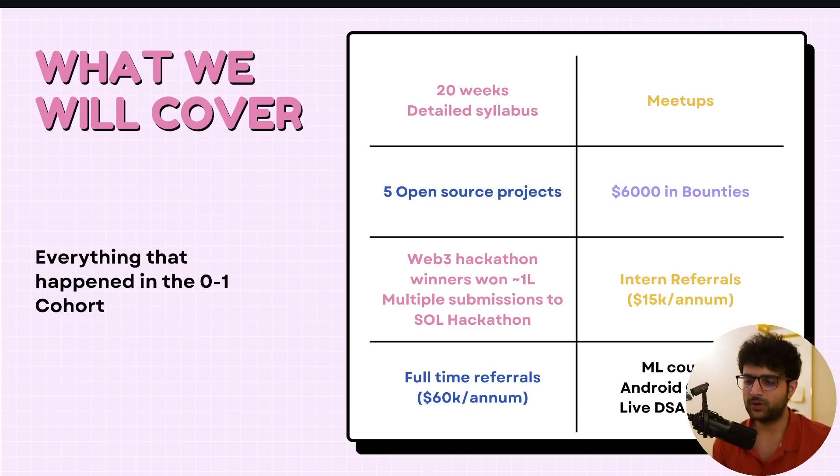For today's video, we'll go through the detailed syllabus of the first 20 weeks, talk about meetups, 5 open source projects that many people have contributed to, $6,000 in bounties that people have won, a Web3 hackathon that was organized, internship and full-time referrals for top contributors, and 3 courses that have been added: a machine learning cohort, an Android cohort, and a live DSA course starting tomorrow.